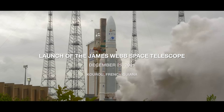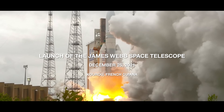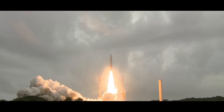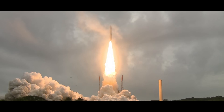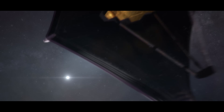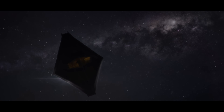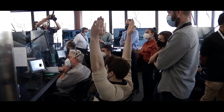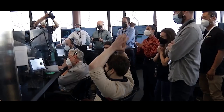And we have engine start. And liftoff. From a tropical rainforest to the edge of time itself, James Webb begins a voyage back to the birth of the universe. I'm thrilled to see that it finally works, because when we started off, we got a lot of people laughing at us — that was impossibly difficult. And now it's done. We have a fully deployed JWST observatory.